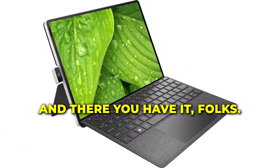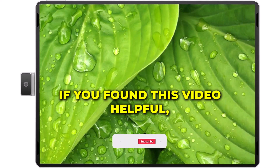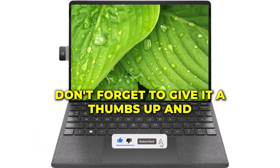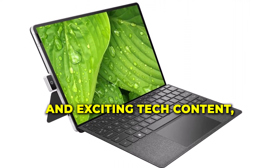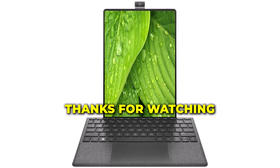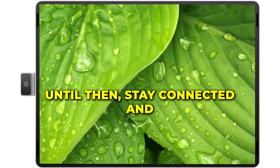And there you have it, folks! The HP 2024 portable laptop — a true powerhouse in a compact form. If you found this video helpful, don't forget to give it a thumbs up and share it with your tech-savvy friends. For more in-depth reviews and exciting tech content, subscribe to our channel. Thanks for watching, and we'll catch you in the next video. Until then, stay connected and stay techie.